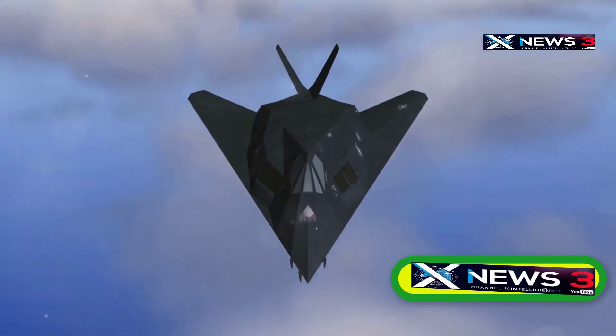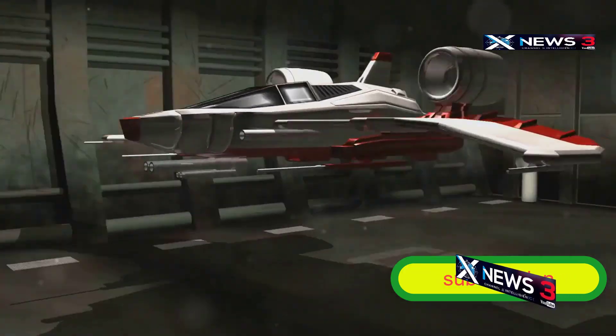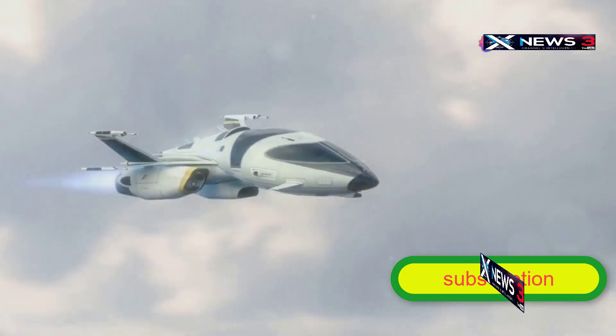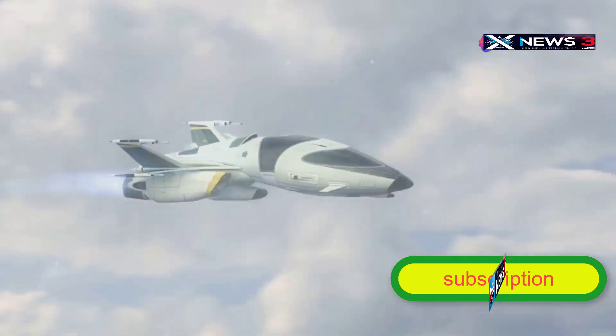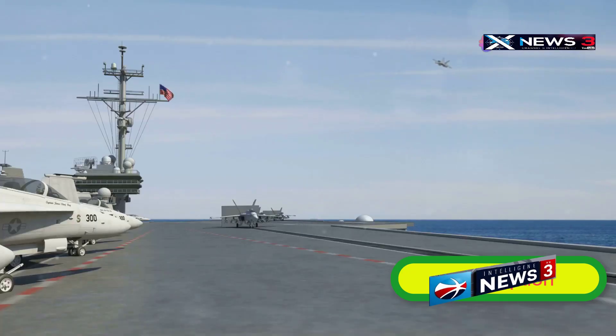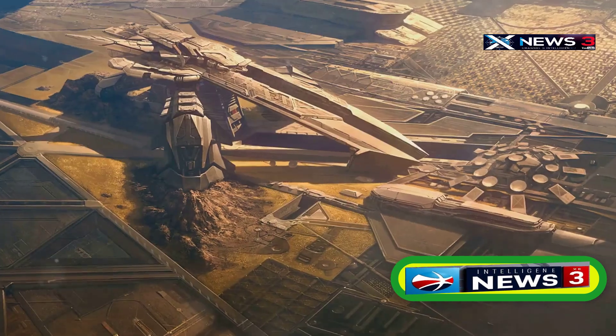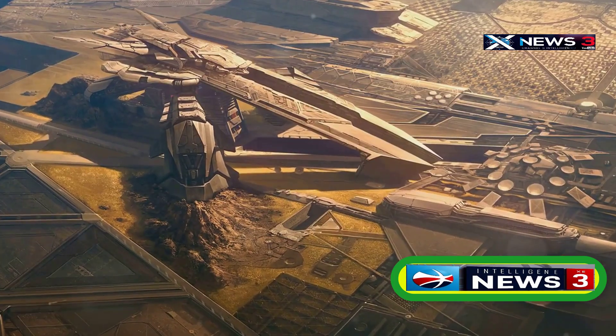If this advanced tech is real, it could completely change modern warfare. But does such a plane actually exist? And if it does, what kind of insane capabilities does it have? What breakthroughs led to its development? Tune in to the Navy Power Channel to check out the new anti-gravity aircraft the United States is supposedly testing to counter Russia.